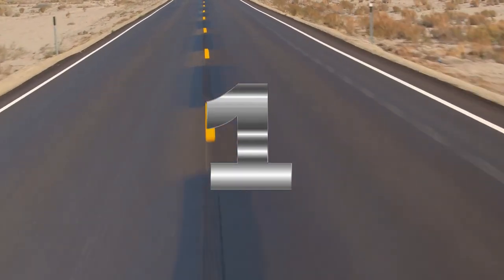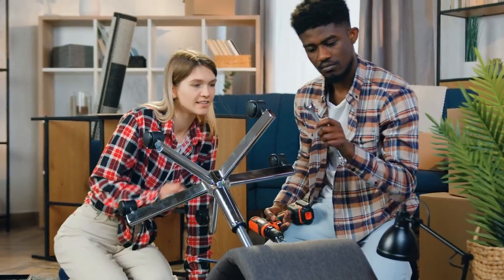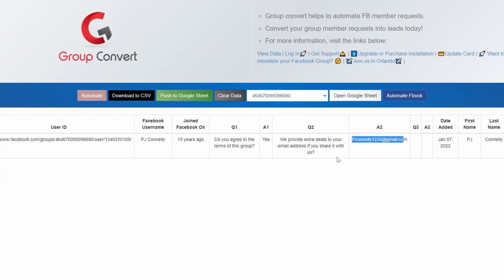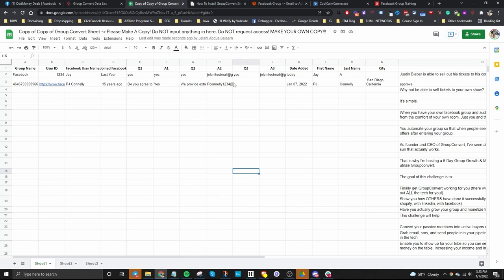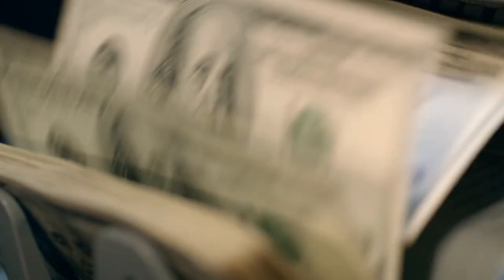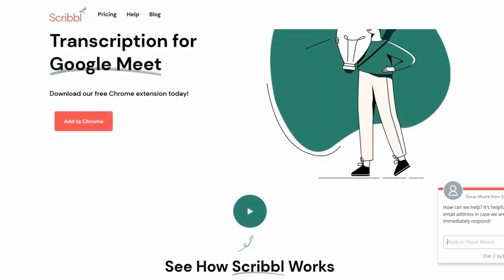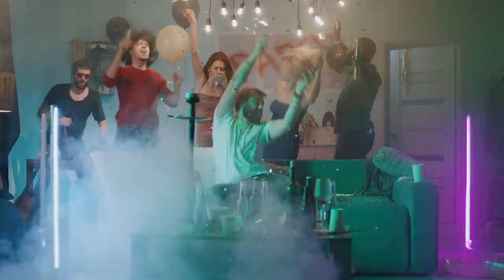This leads us to our first lesson: Chrome extensions are only successful if they solve a real problem. Kim's extension helps Facebook group owners collect email addresses upon entry. This is valuable because business owners can use those email addresses for other marketing initiatives, making group owners more money in the long term. Like Kim, Mike Solis, owner of the Chrome extension Scribble.co, has found similar success by giving value first.